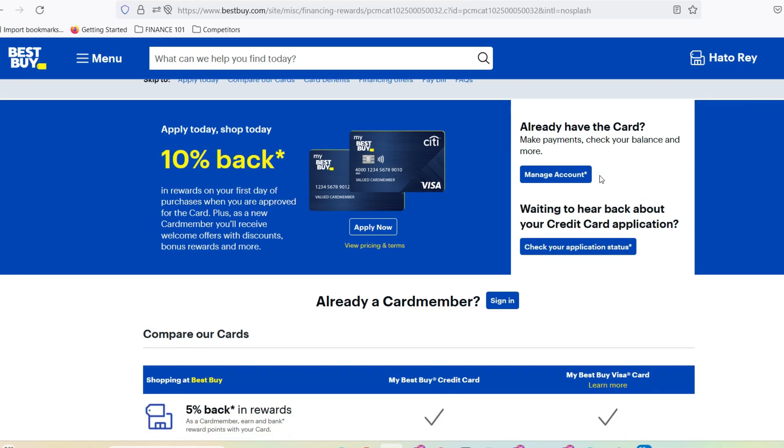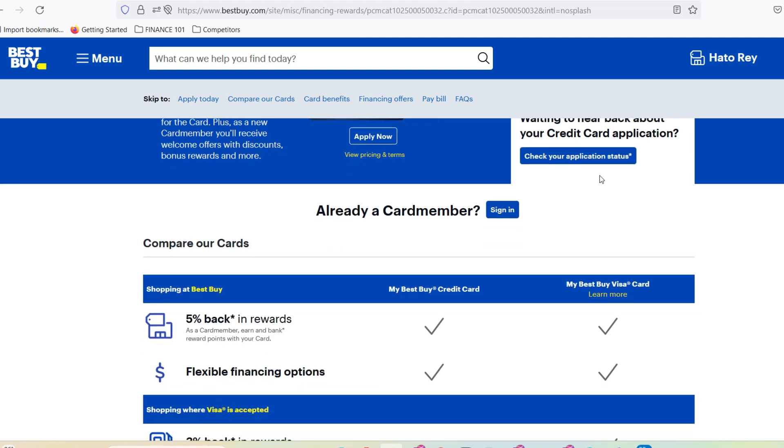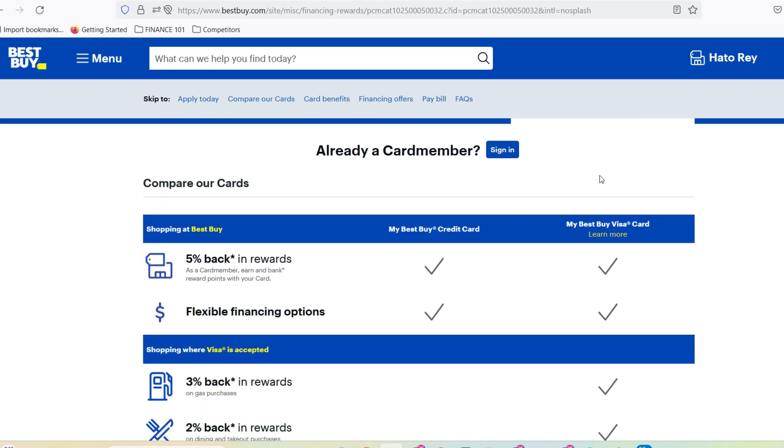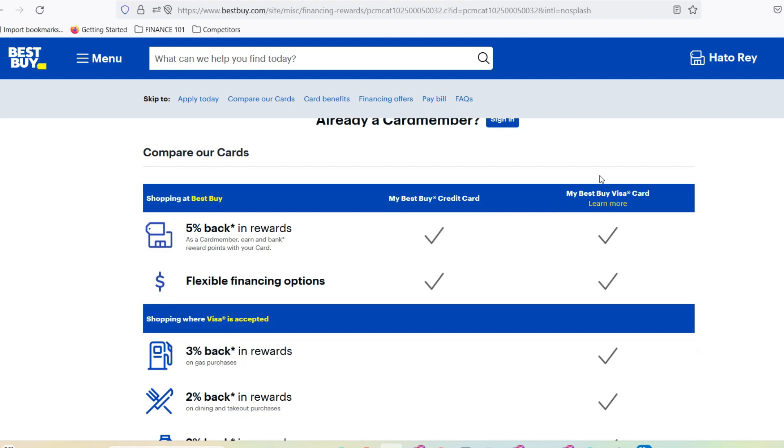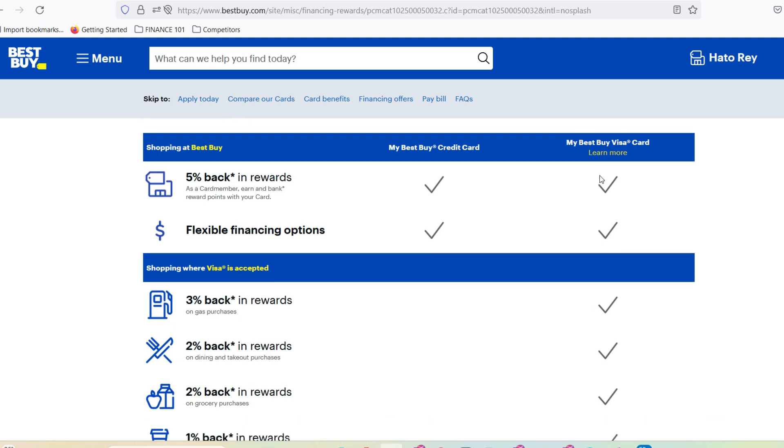Before we get into the nitty-gritty, let's address the elephant in the room: does Best Buy even sell gift cards? Seems like a silly question, right? But trust me, it's more common than you think. Maybe you're new to the tech scene, or perhaps you just haven't had the need for a gift card before. The gift card galaxy — a Best Buy bonanza? Absolutely. Best Buy boasts a whole gift card galaxy, offering physical and digital options for any budget.